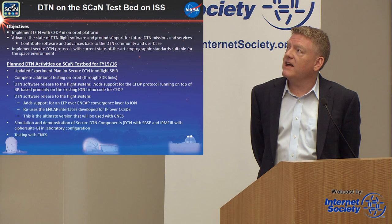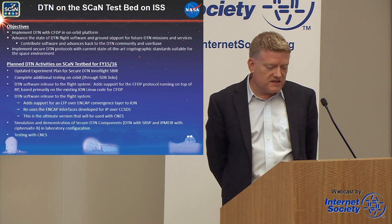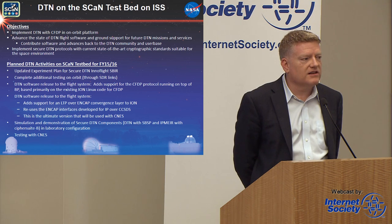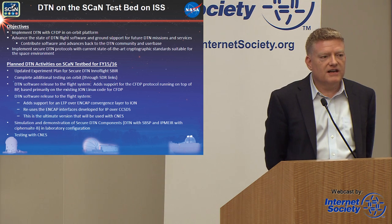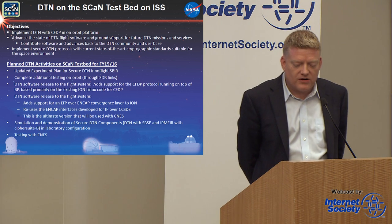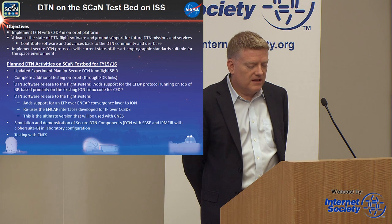The objective here is to implement DTN with CFDP on an on-orbit platform and do experiments to advance the state of DTN. We are also very focused on implementing secure DTN protocols with current state-of-the-art cryptographic standards. What's planned in FY15 is an international program where we're going to do a DTN experiment with CNES, the French Space Agency. This gives us an opportunity to validate what we're doing in CCSDS, since that's an international standard and you need two separate agencies to get the same answer and work together.